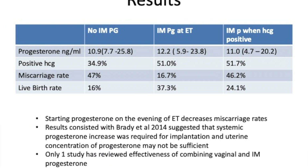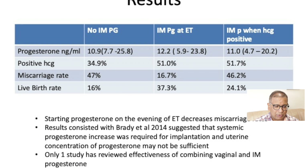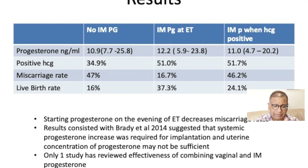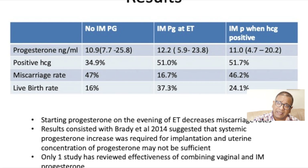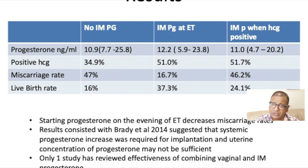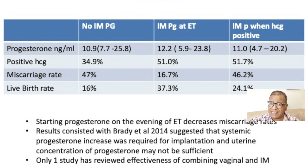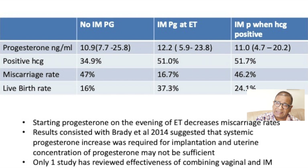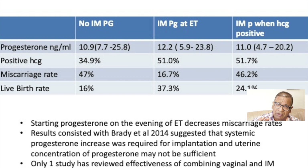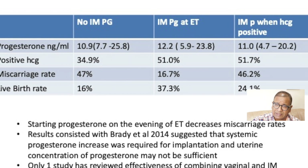Progesterone levels were carried out. Looking at the results, where there was no intramuscular progesterone given, the progesterone levels were very much the same across the board — which is slightly different in this study. However, positive HCG was maintained as soon as injectable progesterone was added. The miscarriage rates were lowest when intramuscular progesterone was added at the time of embryo transfer. The highest miscarriage rates were seen when injectable progesterone was added only with a positive HCG rather than at transfer. Vaginal progesterone alone sat in the middle range.